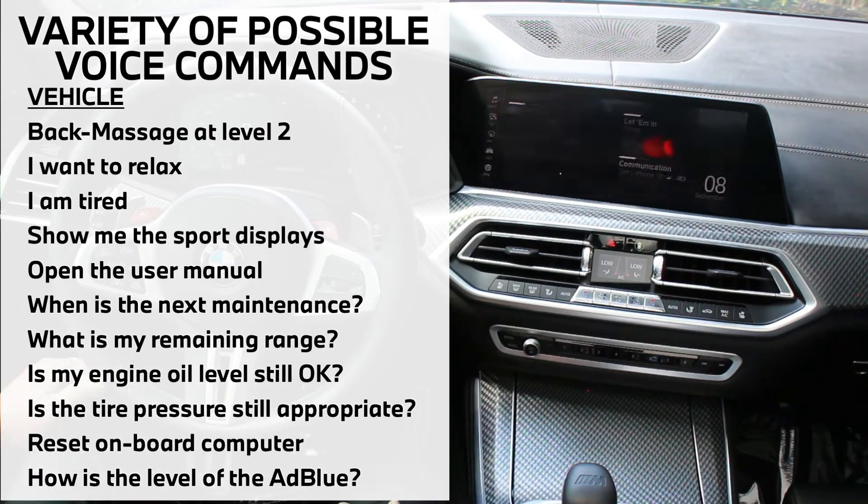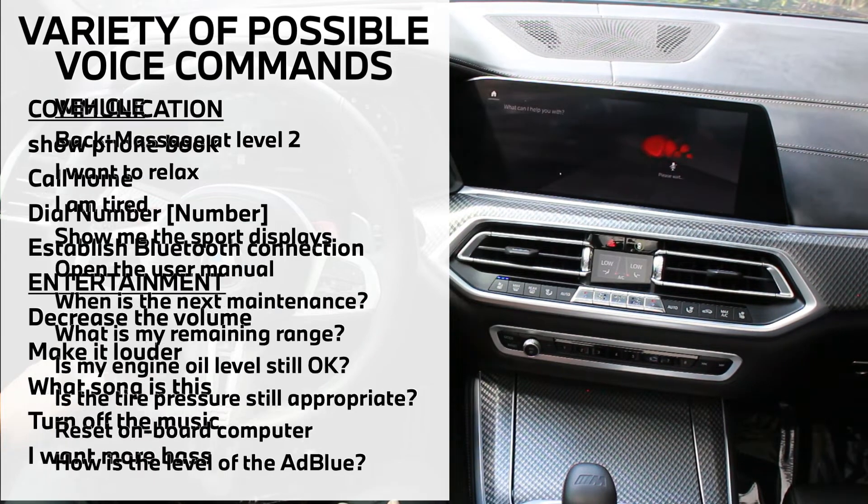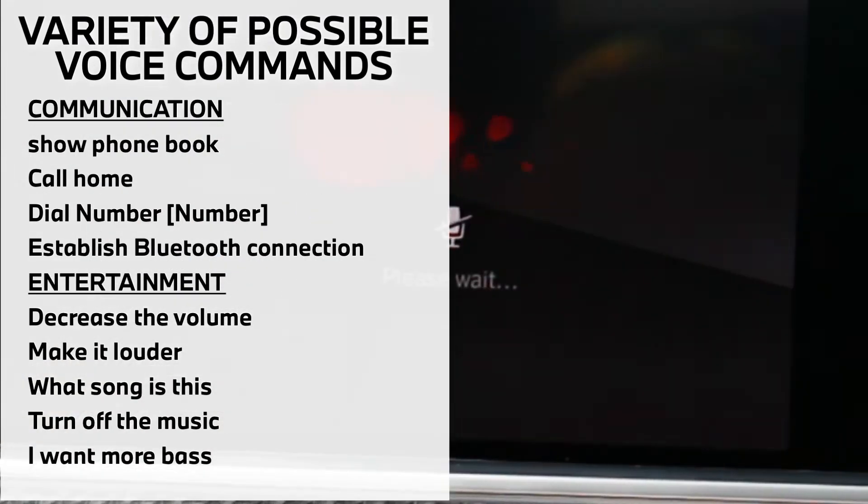Hey BMW, I feel warm. The temperature is already set at 60 degrees Fahrenheit, but I will activate the seat ventilation as well.